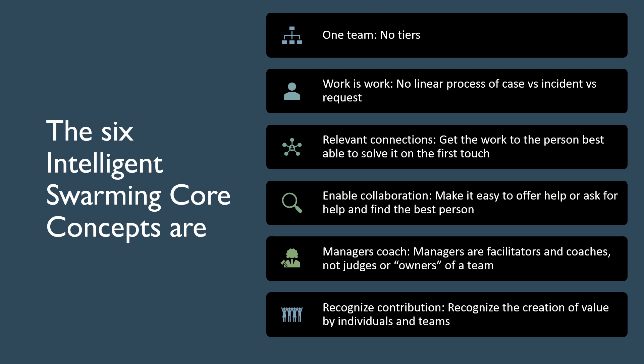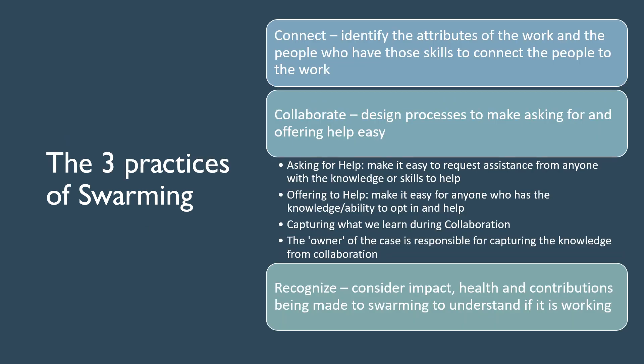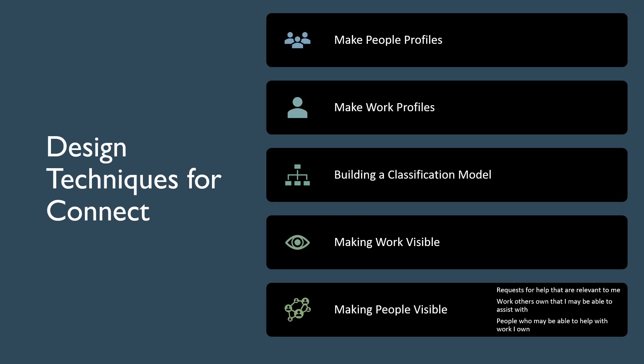There are three practices in swarming. 1. Connect the right people to the right work. 2. Collaborate and capture the knowledge of the interaction. 3. Recognize people and the impact of swarming. In order to connect properly, you need to make people profiles and work profiles, then build a classification model and engine that makes the work visible to the relevant people. Here I list some benefits of swarming.